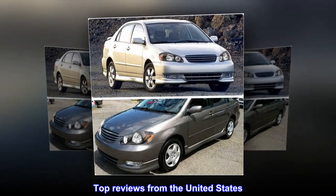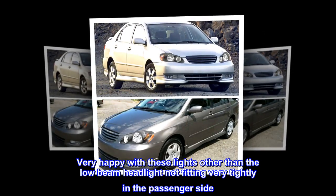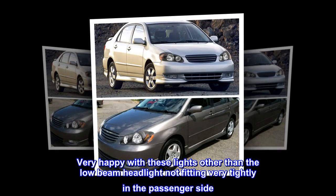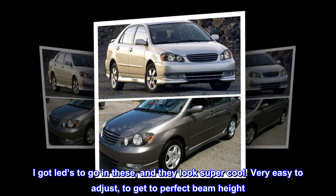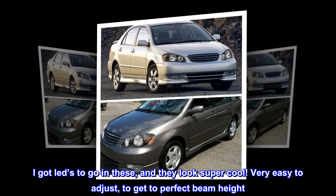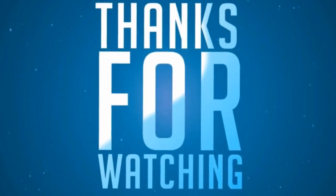Top reviews from the United States. Look super good. Very happy with these lights, other than the low beam headlight not fitting very tightly in the passenger side. I got LEDs to go in these and they look super cool. Very easy to adjust to get to perfect beam height. Very safe and very easy to install.